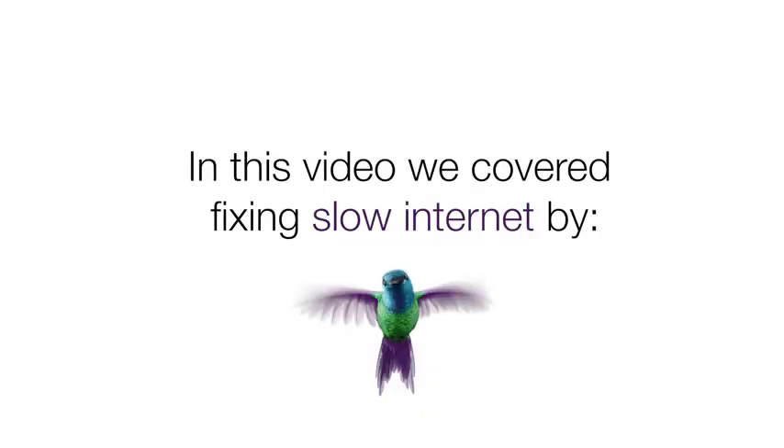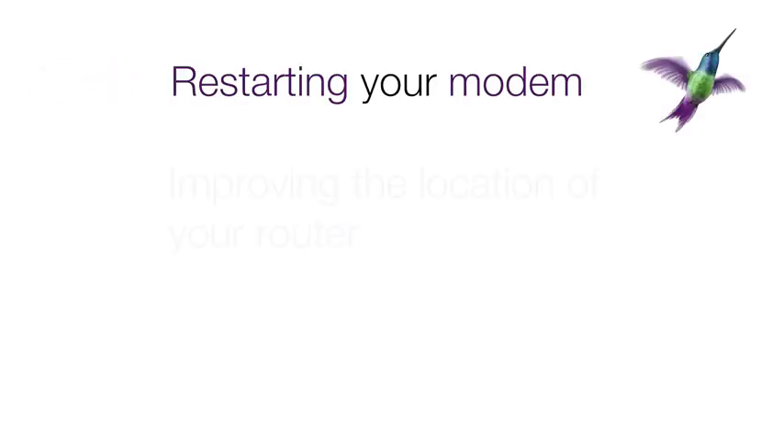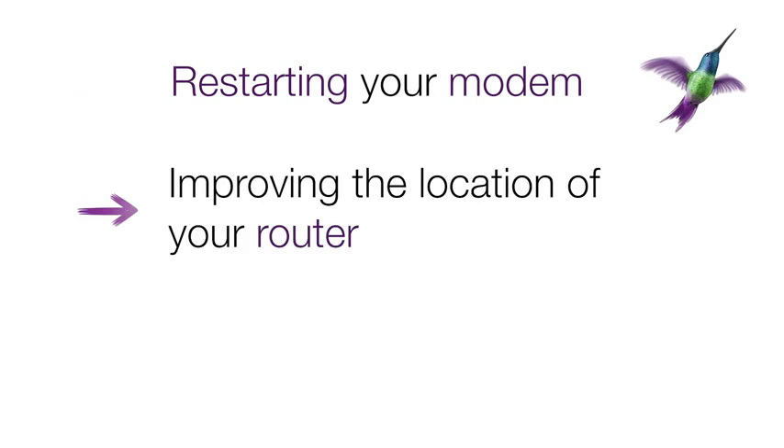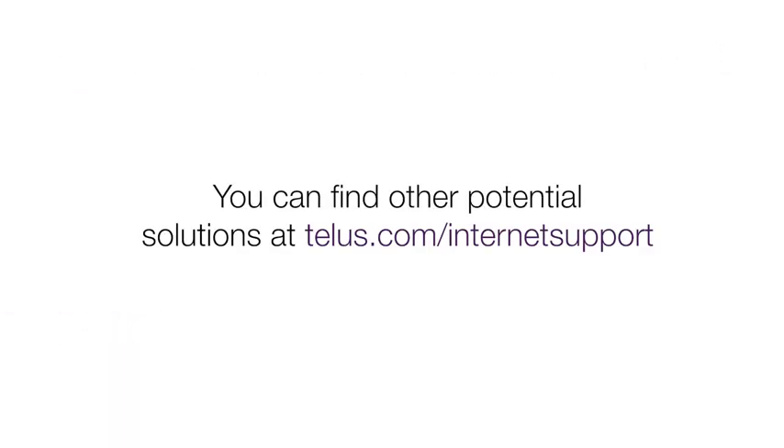In this video, we covered fixing your slow internet by restarting your modem, improving the location of your router, and restarting your devices. You can find other potential solutions at telus.com/internet-support.